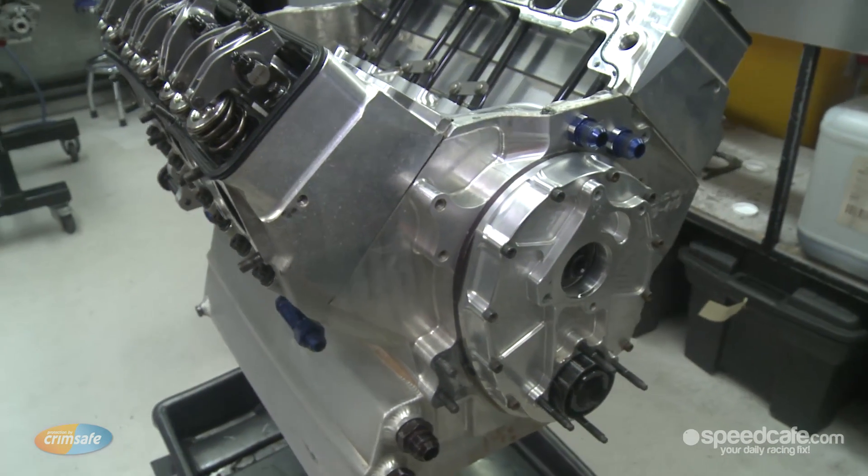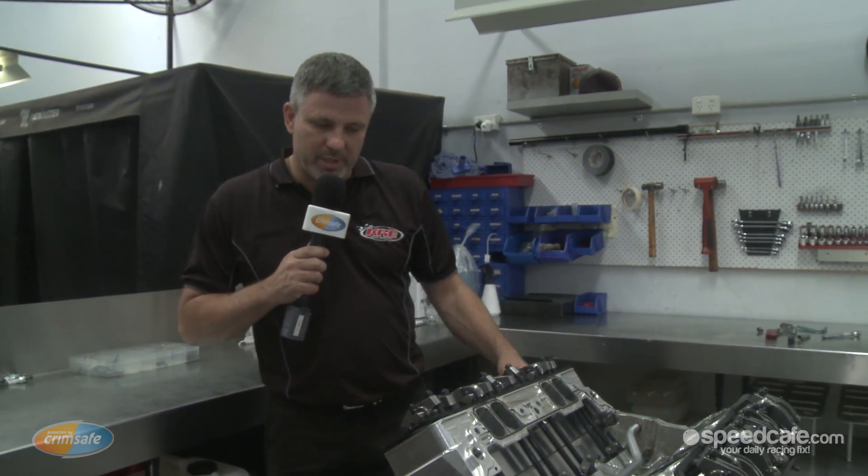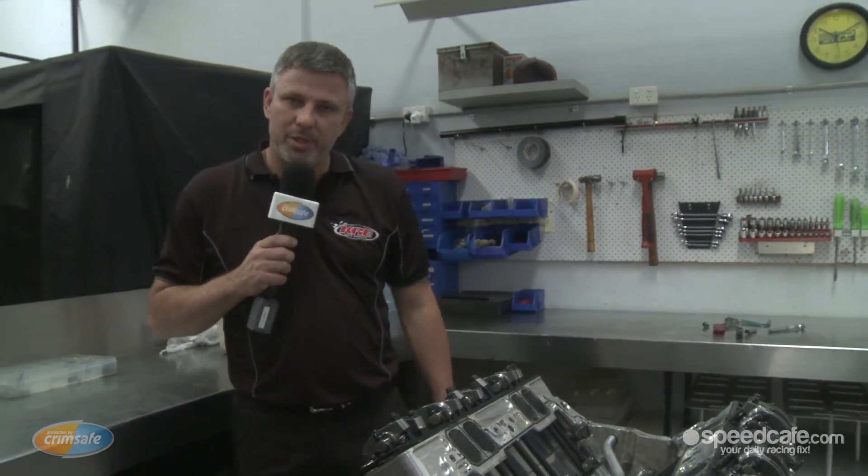This is one of our sprint car engines that's done the season's racing, so you can see it's just getting torn down. It'll be crack tested and all the parts will be inspected, mileage will be checked, and then it'll get rebuilt to race in September this year.